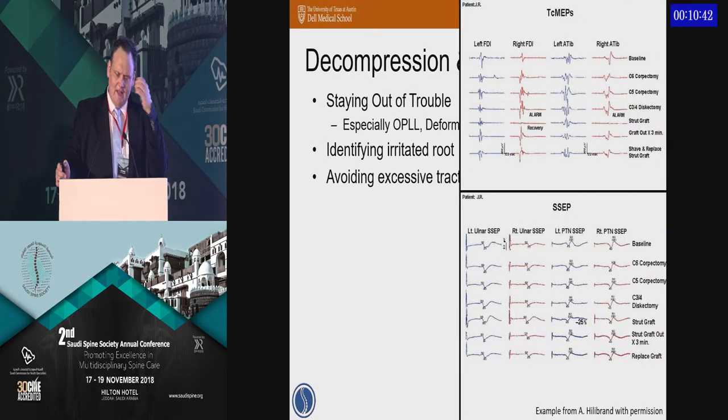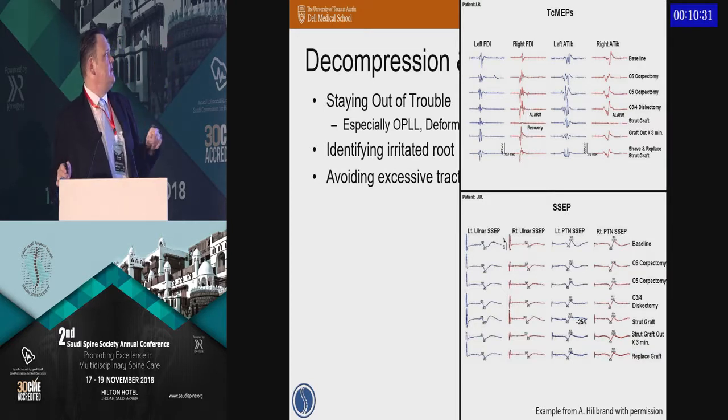This is an example from Dr. Hillebrand. He was doing a corpectomy and was getting nice MEP traces until he got to the placement of the cage, when suddenly the MEPs were lost. They did an assessment and felt they had over-distracted the spine. So they took the cage out, put a smaller one in, and ultimately the signals returned and the patient was neurologically intact. If they had left that longer cage in, perhaps that patient would have had a permanent injury.